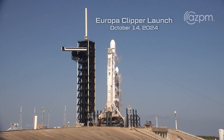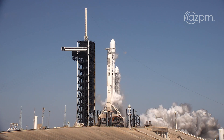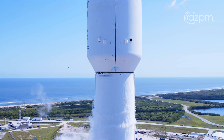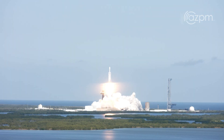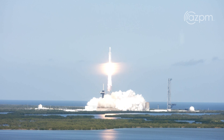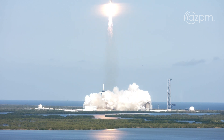Seven, six, five, four, three, two, one, ignition, and liftoff. Liftoff for Falcon Heavy with Europa Clipper, unveiling the mysteries of an enormous ocean lurking beneath the icy crust of Jupiter's moon, Europa.